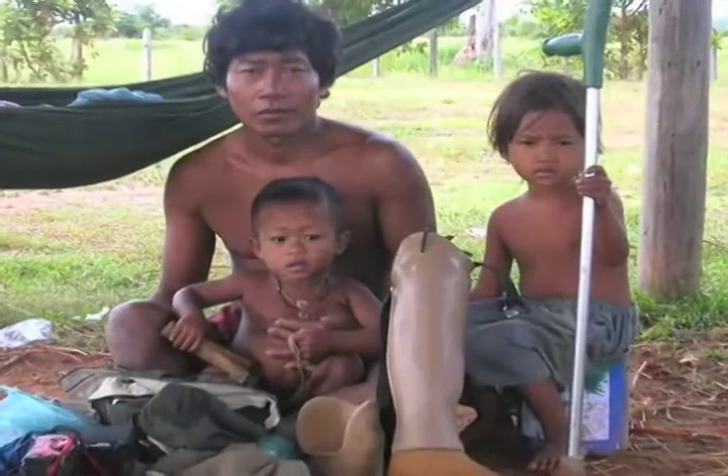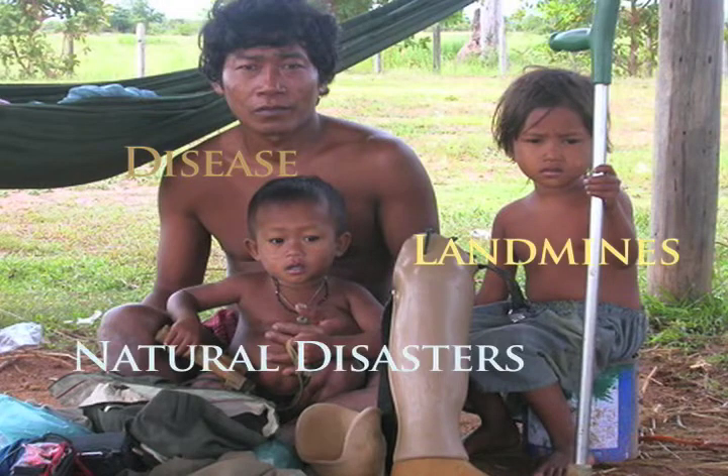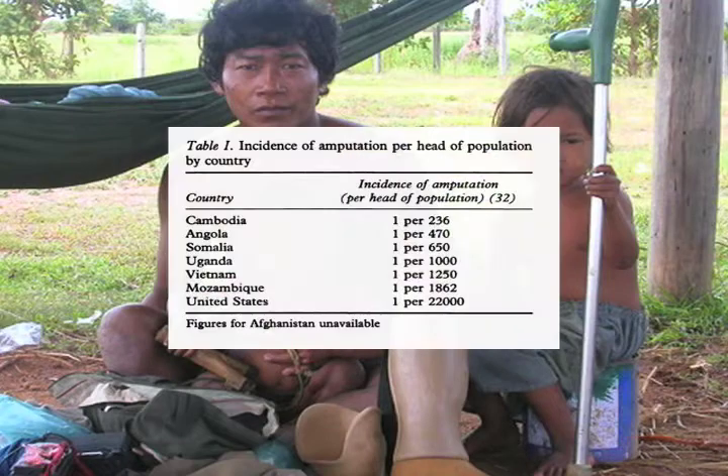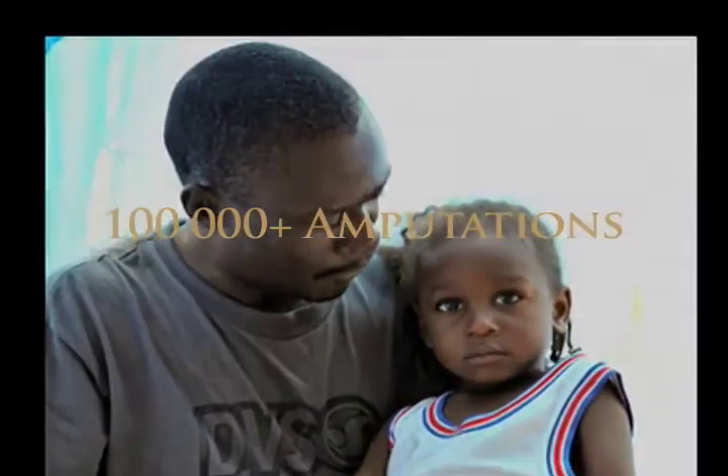The need for affordable prosthetics in developing countries is great. Diseases, landmines, wars, and natural disasters result in hundreds of thousands of amputations worldwide. For example, in Cambodia, one out of 266 people are amputees. It has been estimated that the earthquake in Port-au-Prince, Haiti will produce another 100,000 amputations.